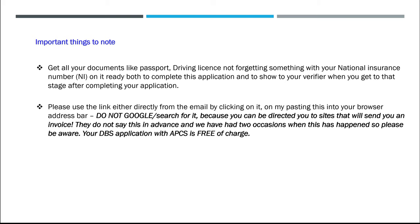Please use the link either directly from the email by clicking on it, or by pasting it into your browser address bar. Do not Google search for it, because you can be directed to sites that will send you an invoice. They do not say this in advance, and we have had two occasions where this has happened, so please be aware.